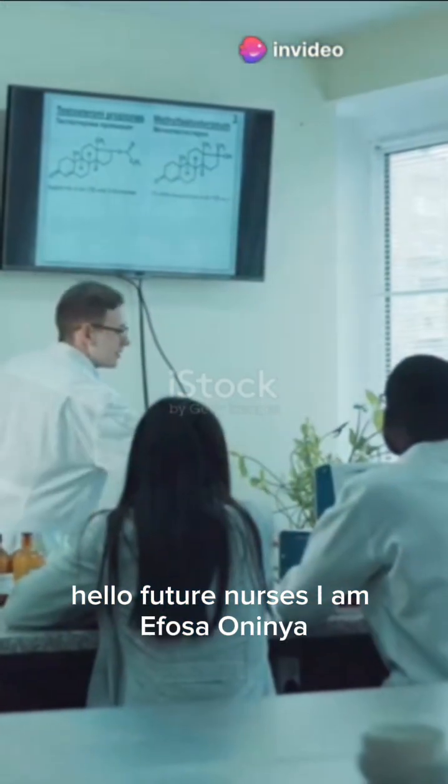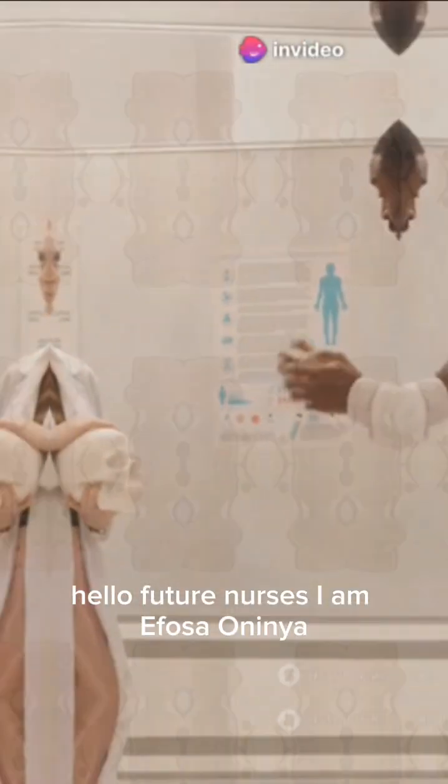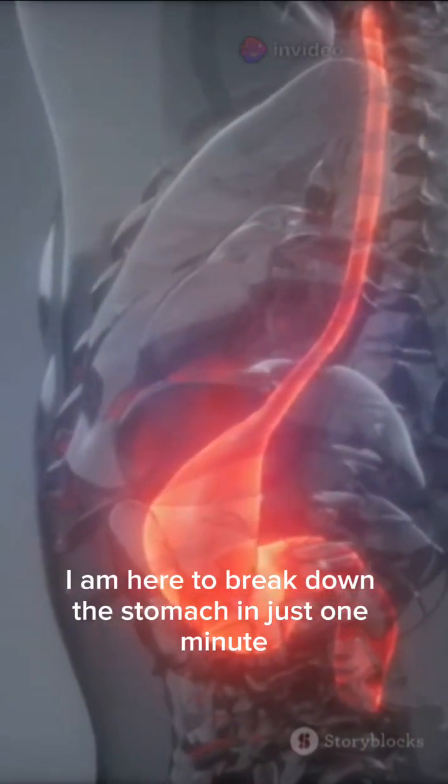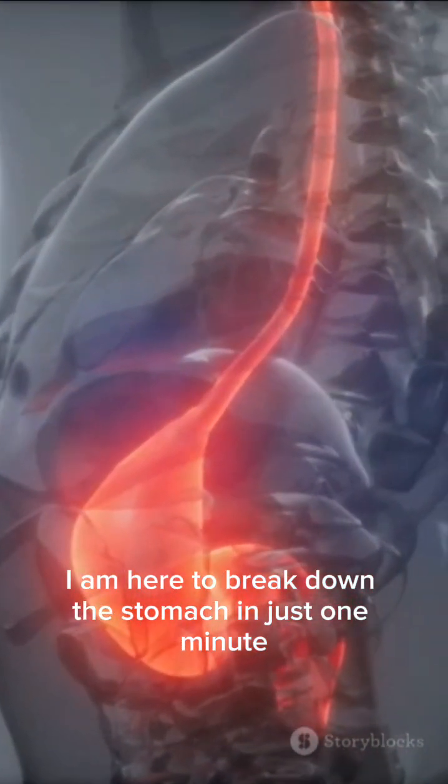Hello, future nurses. I am Ifosa Onyinya, and with over a decade of experience teaching anatomy, I am here to break down the stomach in just one minute.